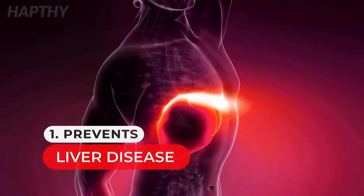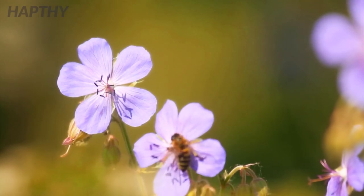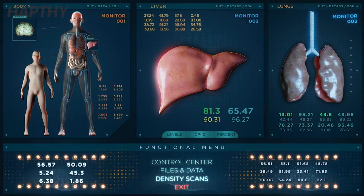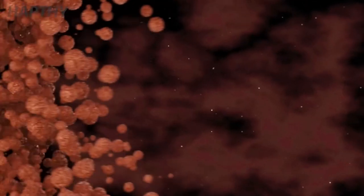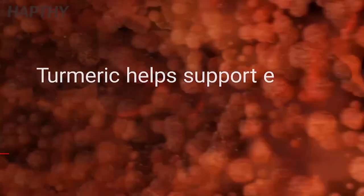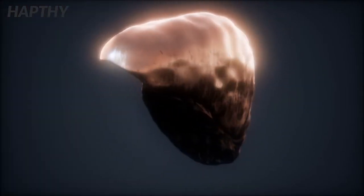Number 1: Prevents Liver Disease. Turmeric is a natural cleanser. With the liver extracting poisons from your bloodstream, turmeric is able to help flush those poisons from your liver. It helps keep the enzymes working in your body. Turmeric is also able to keep the blood flowing naturally, which benefits the liver in staying healthy.